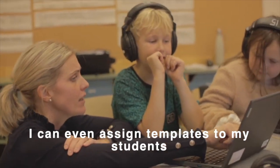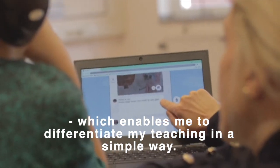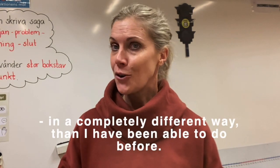I can also provide resources to my class, which makes it easy to differentiate my teaching. And I can also switch language for the student, which means I can work with translanguaging in a completely different way than I could before.